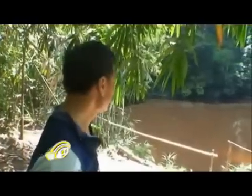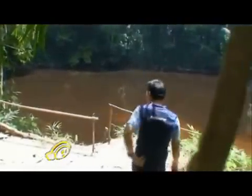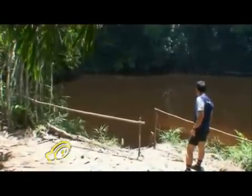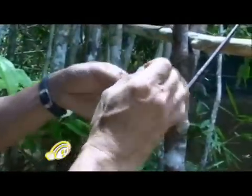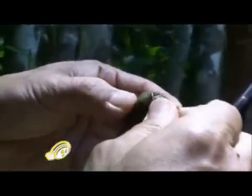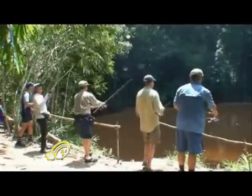At Lubuk Melantai, the water looks a bit murky, but I think you should get some action.